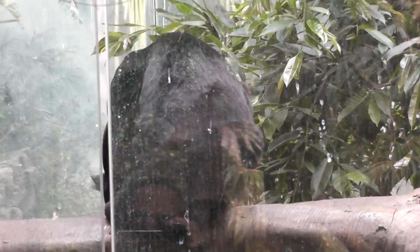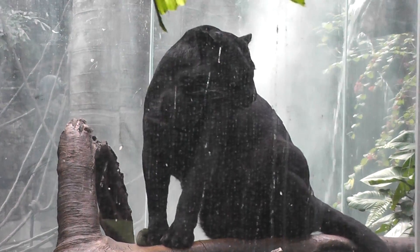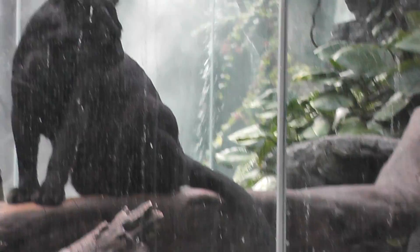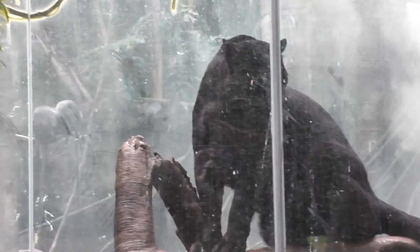The glass is a little dirty but we can try to get a better shot. Here's another one — I thought it was a puma or leopard, but apparently it's a lot of things. Let's try to get a better shot because the glass is a little dirty.